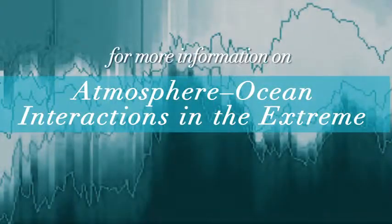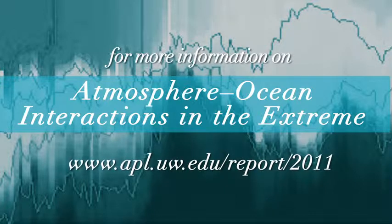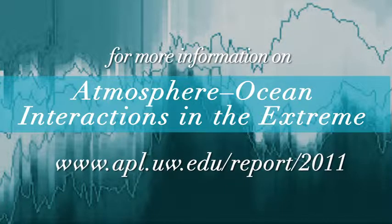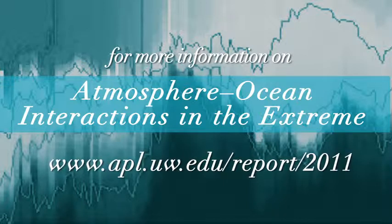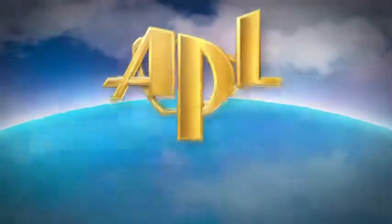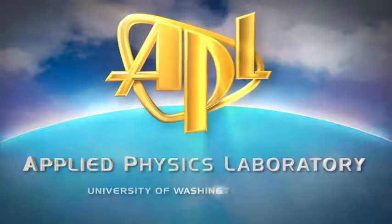For more about this topic and other features on APL UW research, visit www.apl.uw.edu/report/2011. This is APL, the Applied Physics Laboratory at the University of Washington in Seattle.